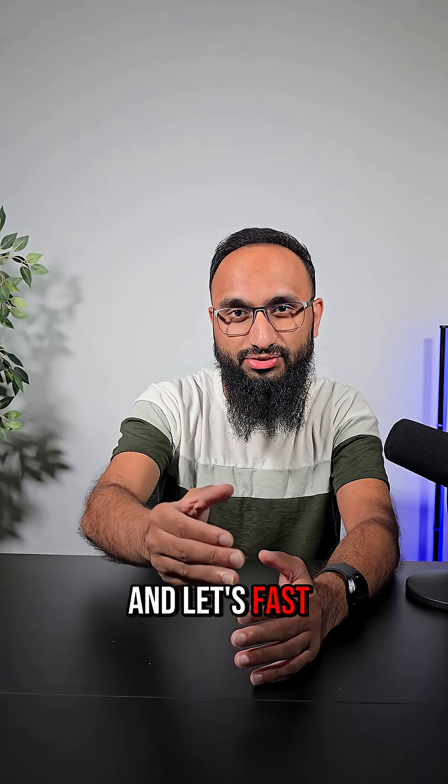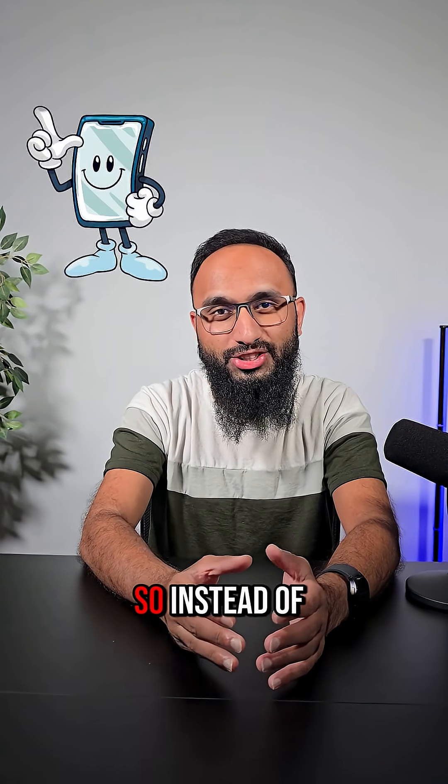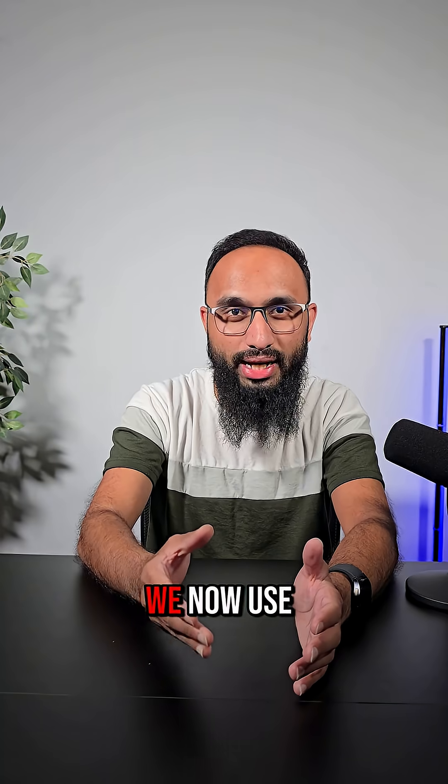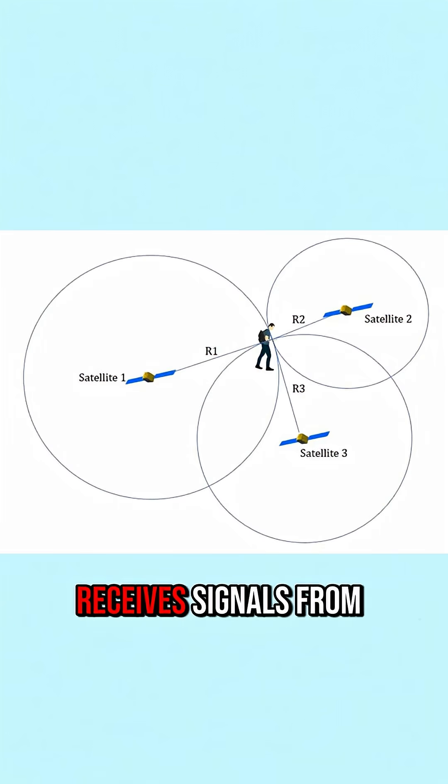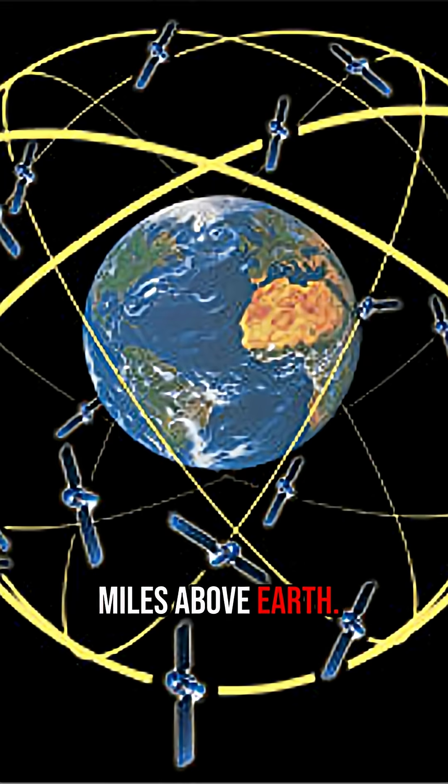Fast forward to today and the same principle powers your smartphone. So instead of lighthouses, we now use satellites. Your phone receives signals from at least three satellites orbiting thousands of miles above Earth.